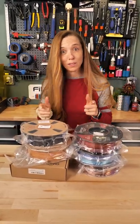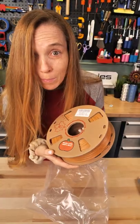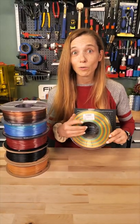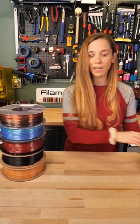I got some new filaments in. Let's open them up and see what they are. Oh my gosh, it's Pumpkin Spice. This is Kubin — it's a silk transition, and I've never heard of them before, but it comes with a build sheet, a nozzle, and a nozzle cleaner. Very nice.